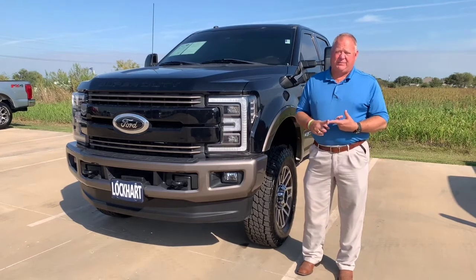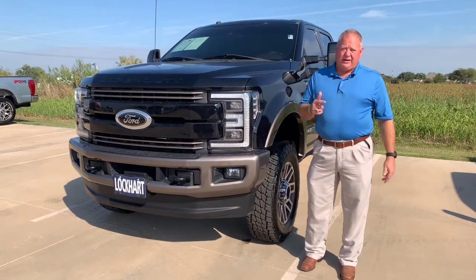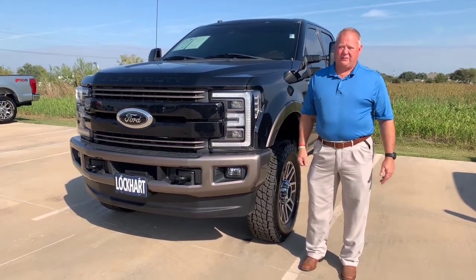It's got the 6.7 Power Stroke diesel engine. It's got a fifth wheel hitch prep kit. If you need a luxury work truck, come see me at Lockhart Ford.